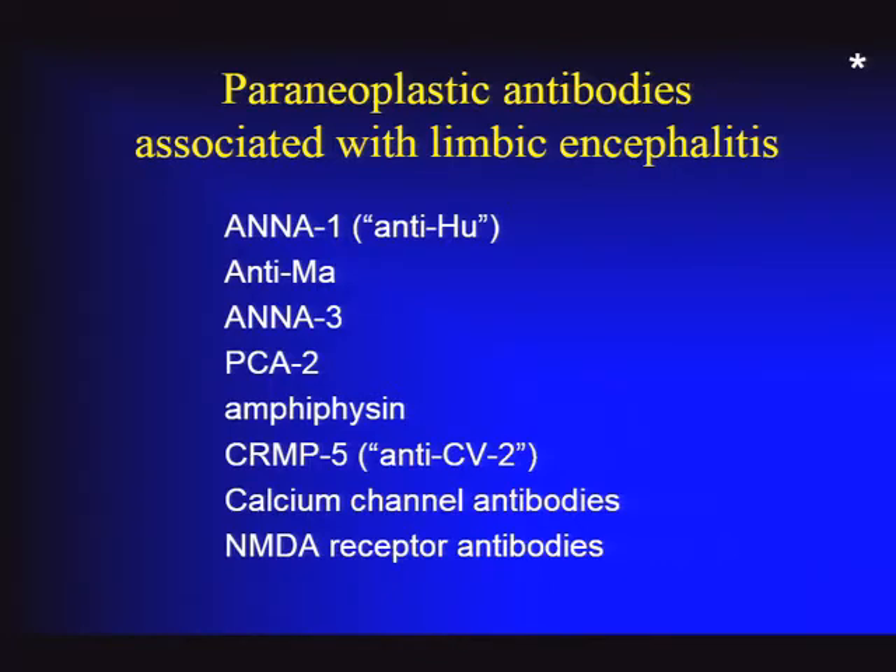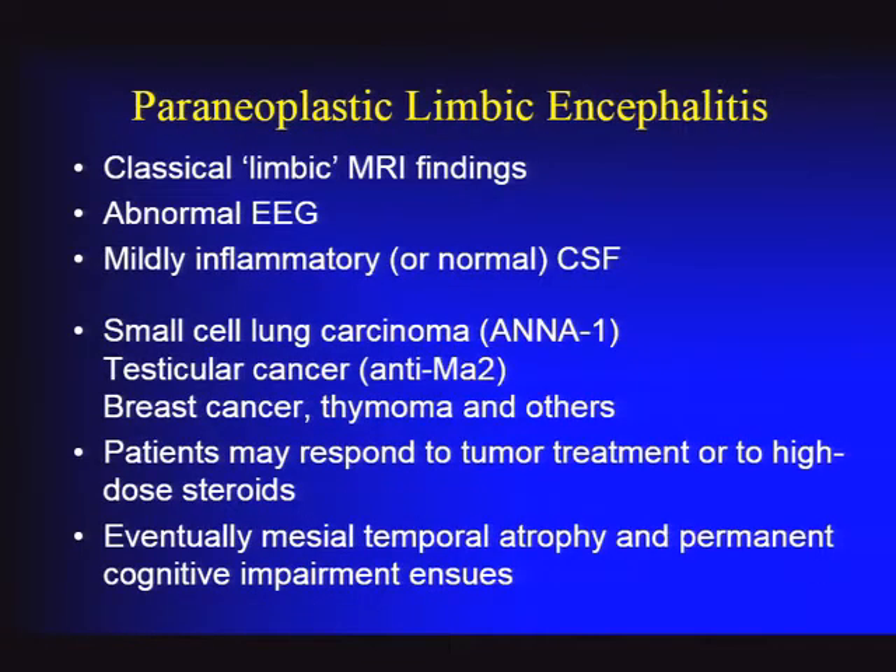Calcium channel antibodies can sometimes be relevant. NMDA receptor antibodies are listed here as well—they don't typically cause classic limbic encephalitis as described, and we'll come back to that disorder, but they are potentially a paraneoplastic antibody. The classic diagnostic features include limbic changes on MRI—not only the mesial temporal lobe, but also FLAIR signal abnormalities in the insular cortex and cingulate gyrus on occasion. Typically, asymmetric involvement in the mesial temporal lobes is the classic finding, though it can look similar to herpes encephalitis.